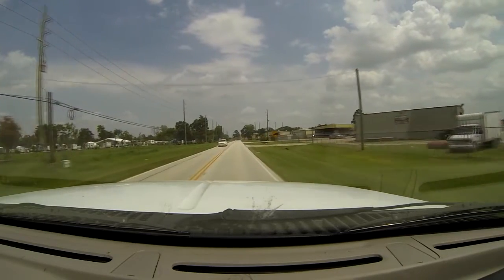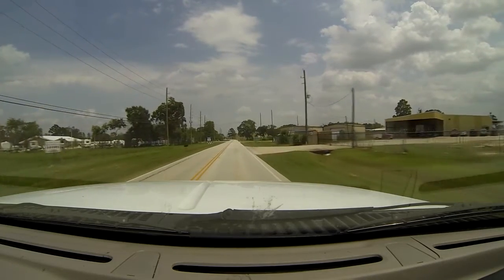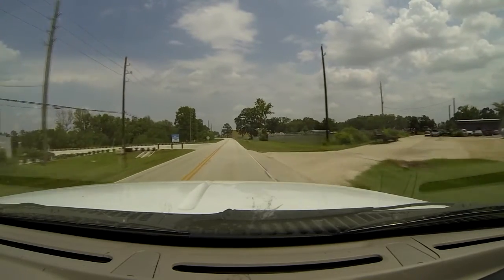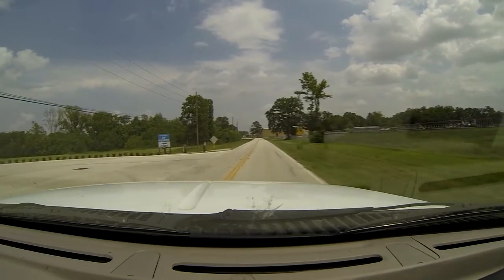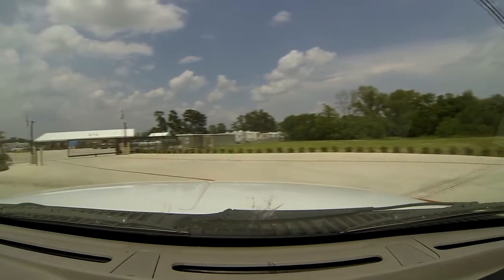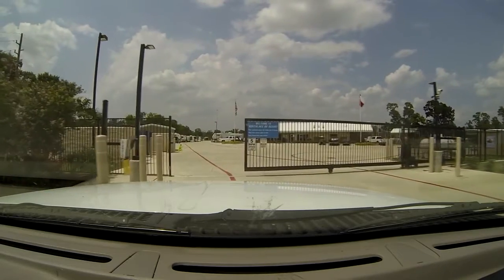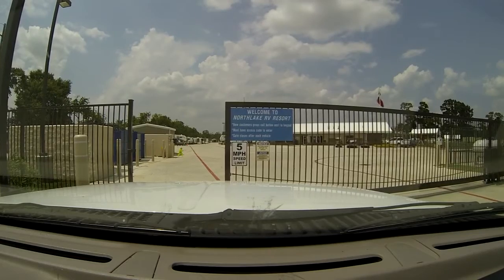Here we are arriving at Northlake. We moved from Spring Oaks RV Park to Northlake RV Park Sunday afternoon. We visited Saturday and had them hold us a spot for Sunday because we had already paid for two days. They gave us a code to open the gate — it's a gated community.